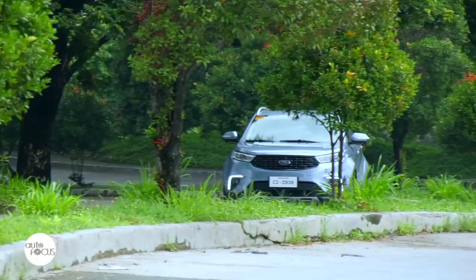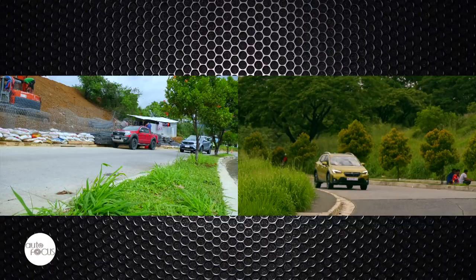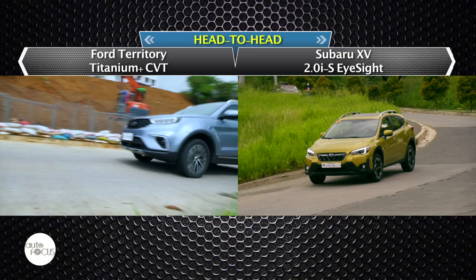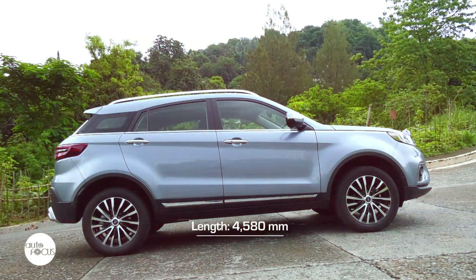In a world grown enamored with SUVs and crossovers, automakers are churning them out in more and more numbers, equipping them with the latest technology and upgrades for safety, performance, comfort, and connectivity. Two sought-after offerings in the subcompact SUV segment are the Ford Territory and the Subaru XV. In this head-to-head, we compare specs and features of the Ford Territory Titanium Plus CVT and the Subaru XV 2.0i S iSight.